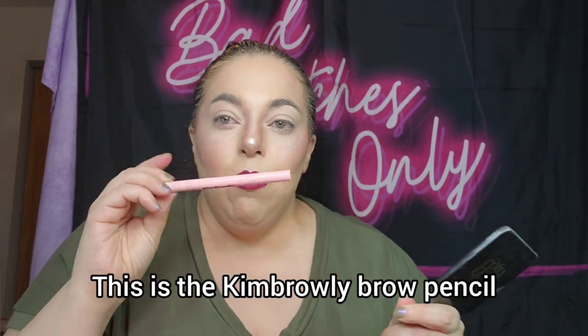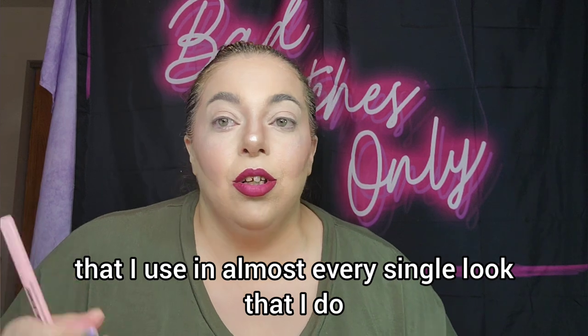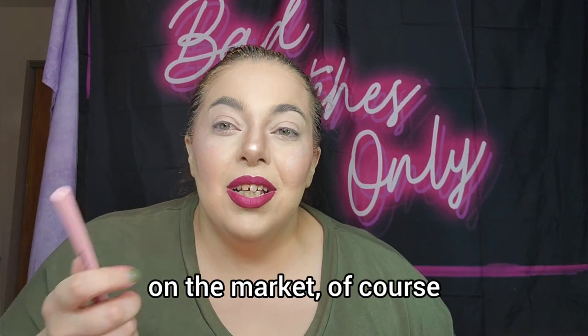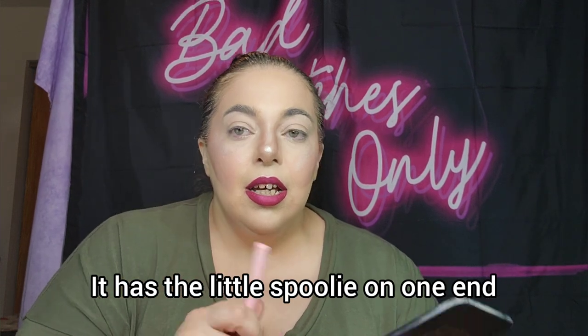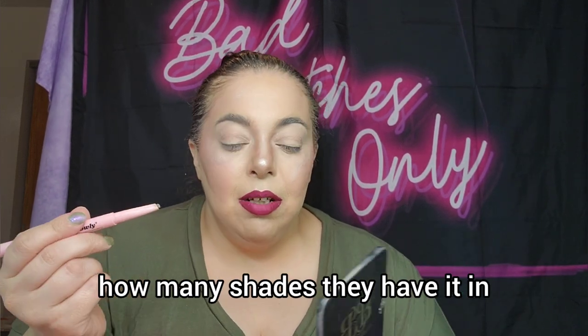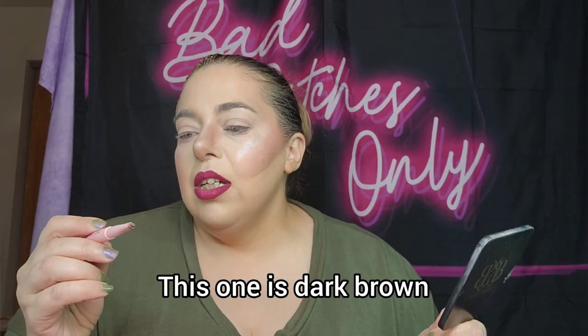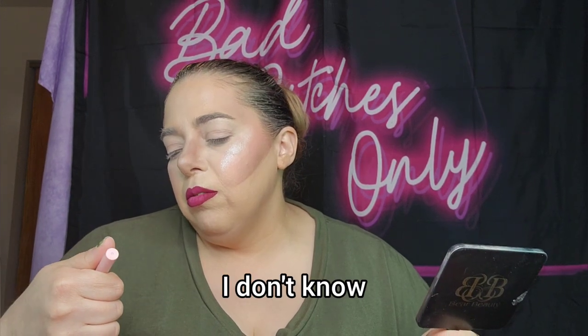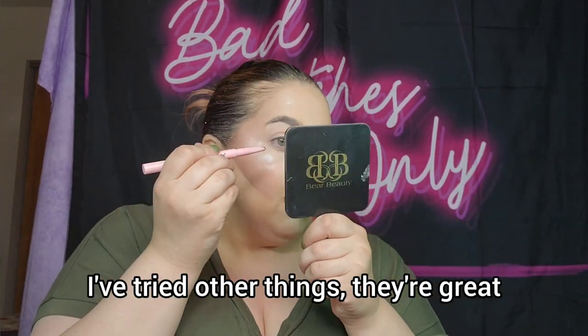Let's get into the eyebrows. This is the Kimbrale brow pencil. The Tawny Bailer Contour, the F'n Liner White, and this brow pencil are the three things I use in almost every single look. This is $10 — guys, ten dollars — and it is so good. It has a little spoolie on one end and the product on the other, and it's so creamy and easy to blend. They have it in several shades for different brow tones; mine is dark brown I believe. I've tried other things, they're great, but I always buy these.